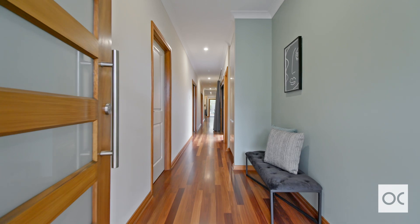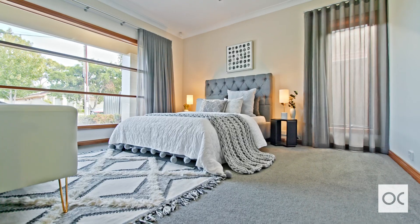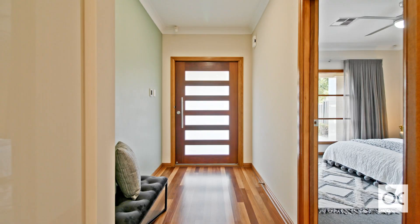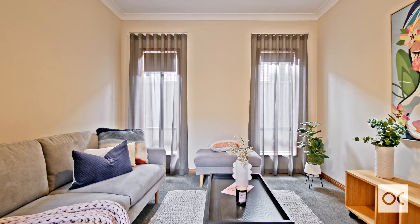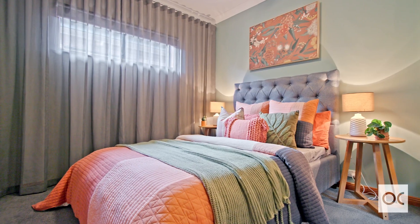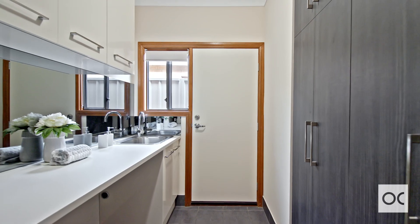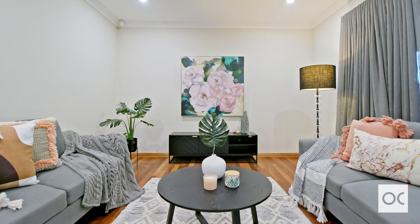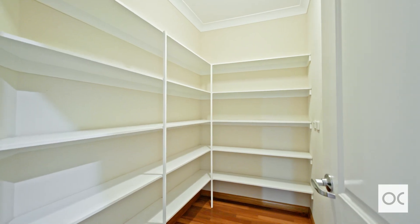This beautiful executive style home has so much to offer. It has a generous master suite with walk-through wardrobe and en suite, complete with a separate courtyard. This home has lots of zones, so it's really great for family living. This home is beautifully finished — it has a gorgeous gourmet kitchen with loads of storage. You'll never have any clutter if you live here.